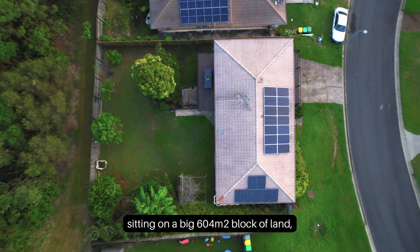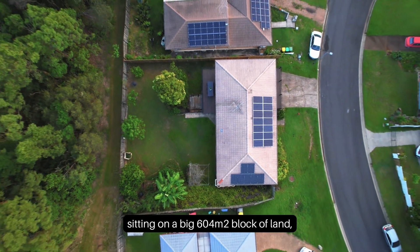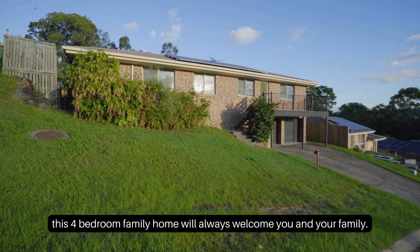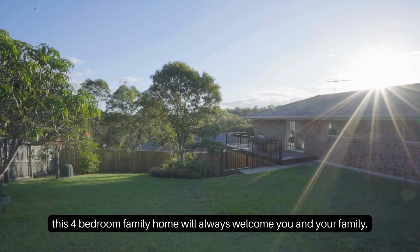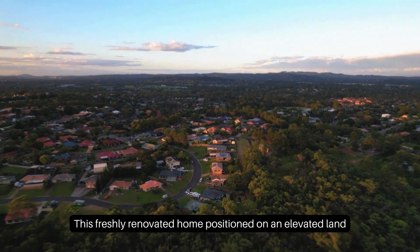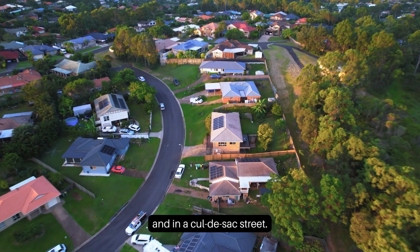Sitting on a big 604 square meter block of land, this four-bedroom family home will always welcome you and your family. This freshly renovated home is positioned on elevated land in a cul-de-sac street.